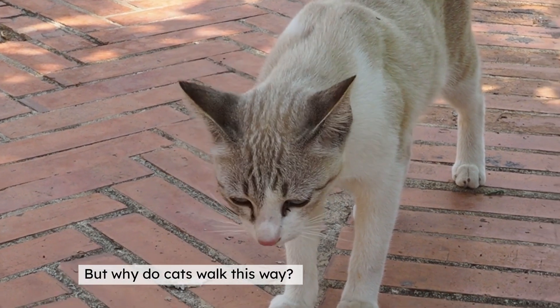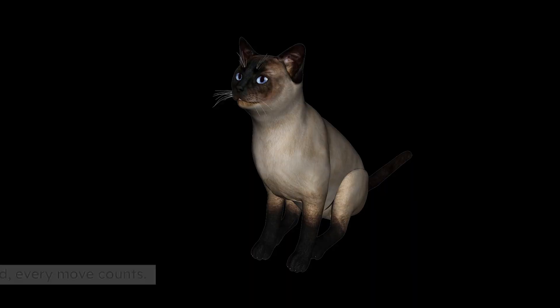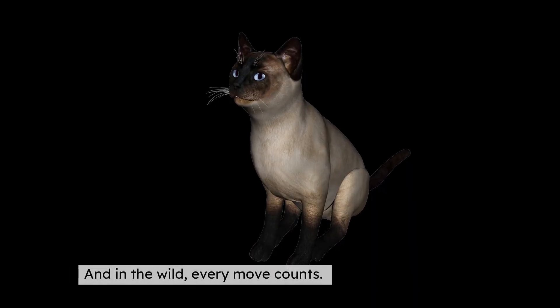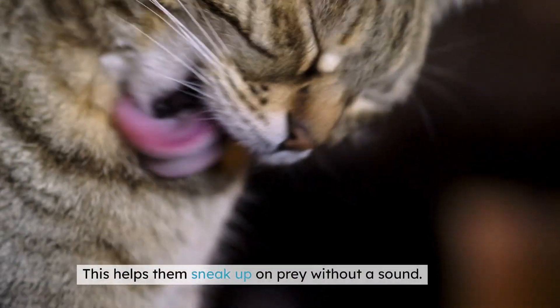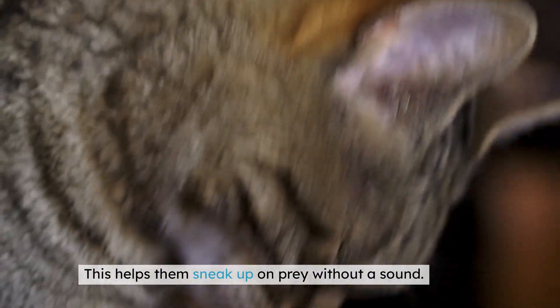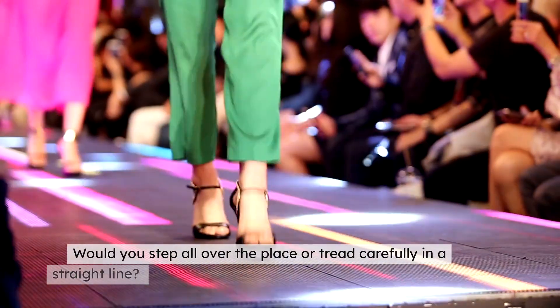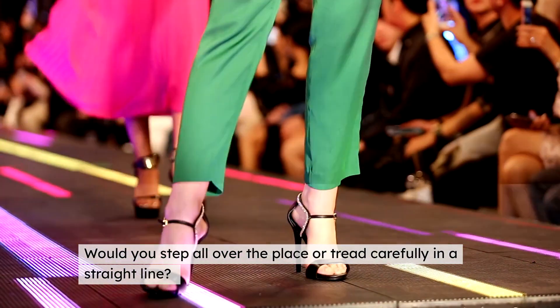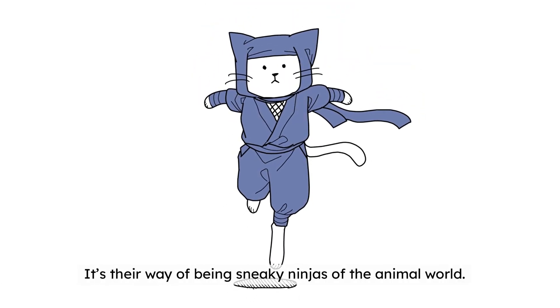But why do cats walk this way? It's all about efficiency and stealth. Cats are natural hunters, and in the wild, every move counts. By stepping into their own paw prints, they reduce noise. This helps them sneak up on prey without a sound. Think of it like tiptoeing through a room to avoid waking someone — would you step all over the place or tread carefully in a straight line? Cats choose the latter.